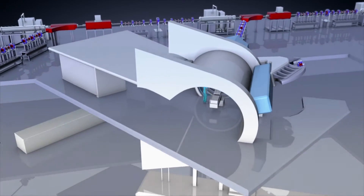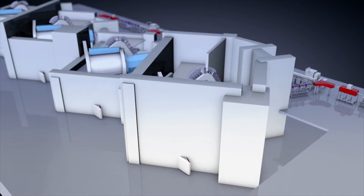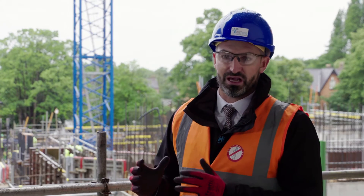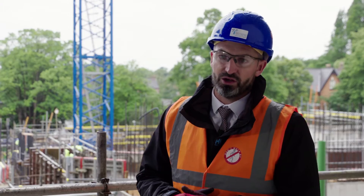InterServe are currently constructing the Proton Beam facility. It consists of four treatment rooms — one being used for research and development for the Christie, but three of the rooms are treatment rooms which have a 10-meter diameter steel gantry that allows the beam to move around the patient 360 degrees. Each one of those gantries weighs approximately 180 tons.